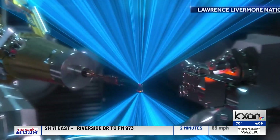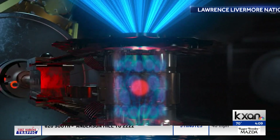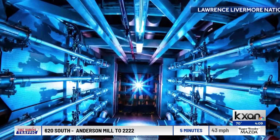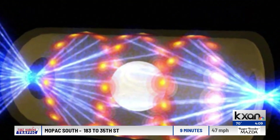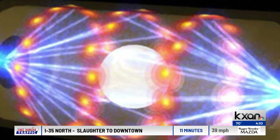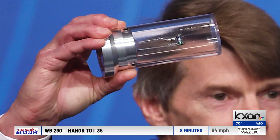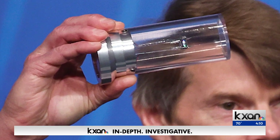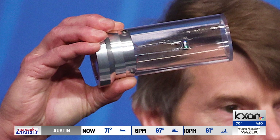A breakthrough in clean energy that could literally change the world. Scientists at the Lawrence Livermore National Laboratory announced this morning that they achieved fusion — the same process that occurs in our sun. The technology could change the way we power everything from our homes to our cars. KXAN's Eric Henriksen spoke with Dr. Joshua Rhodes, a research scientist with the University of Texas, about what this means for clean energy, how the technology works, and when we could see it in our homes.